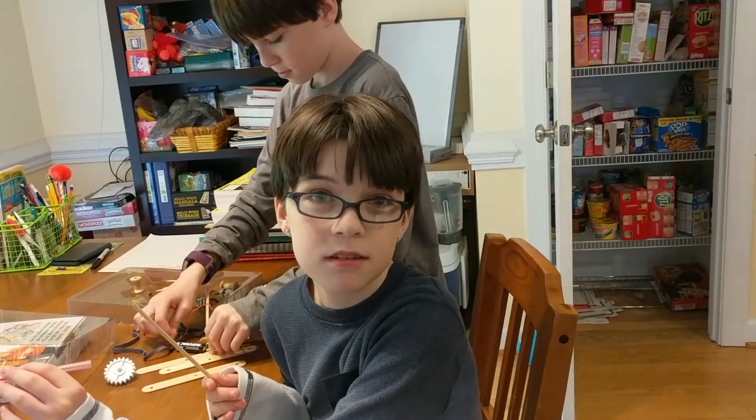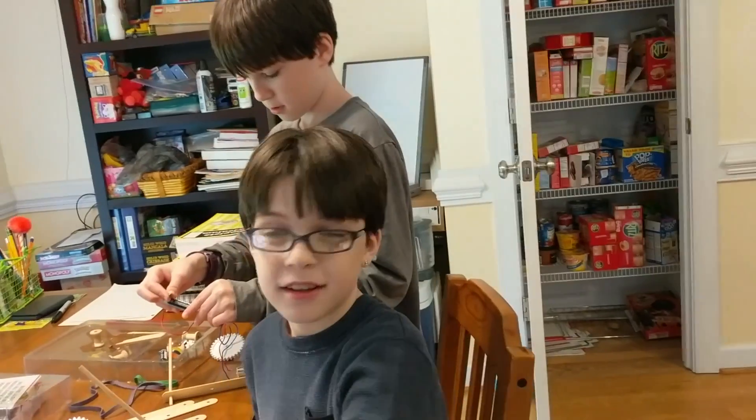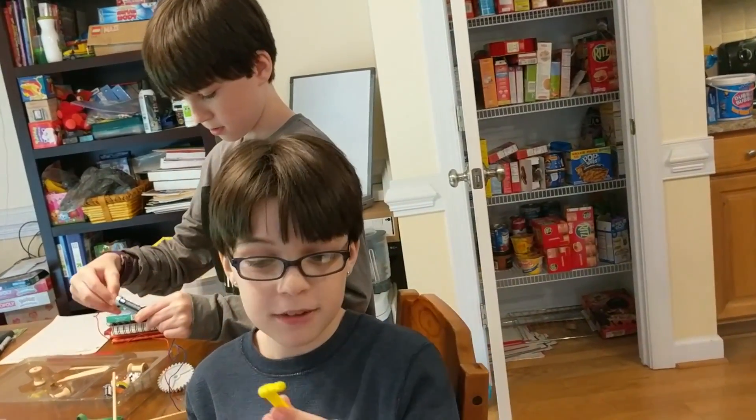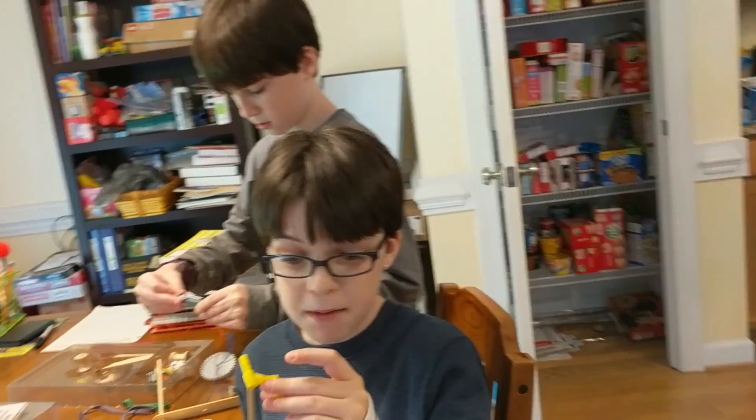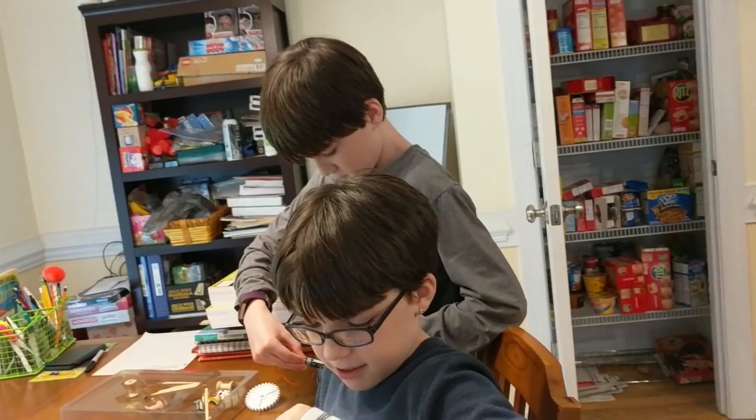Thomas Edison. I almost said Alexander Graham Bell. He made the telephone. I'm such a good teacher, aren't I? I even know that. I'm an amazing person. I'm not smarter than a fifth grader — I'm definitely not smarter than a sixth grader. No, you're smart.